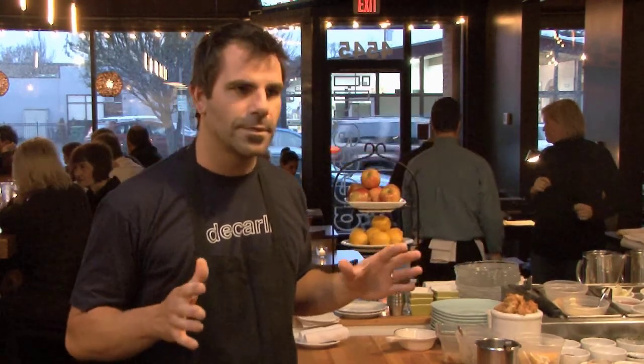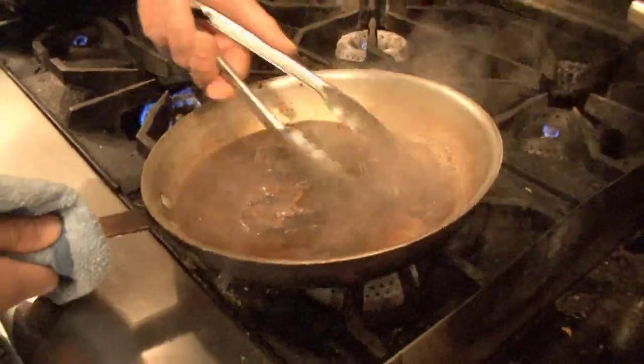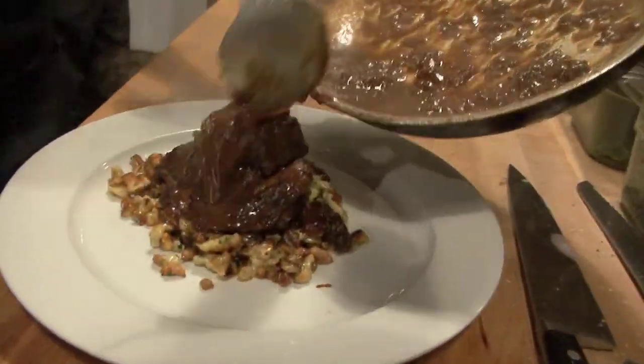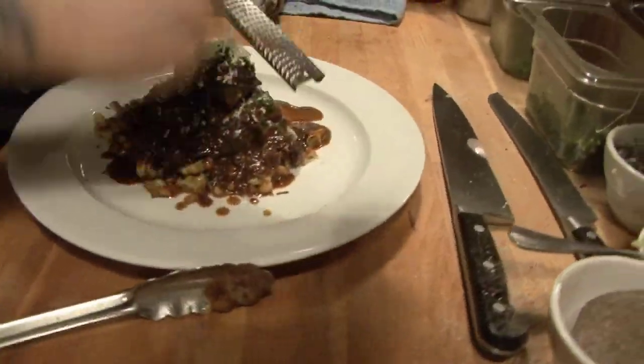For first-time guests coming into DeCarly, I would say our braised beef short ribs are probably our most popular item. They're an item that we won't be able to take off the menu probably ever. Matter of fact, my life has been threatened if I do take it off the menu. They're braised down with red wine, espresso, prunes, a little balsamic in there. So it gets this little agridulce going on — a little sweet and sour — and it's over a little bit of creamy herb spaetzle, and they kind of play off each other. That spaetzle kind of cuts the sourness out of the short ribs.